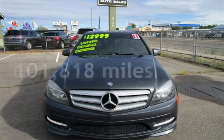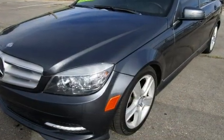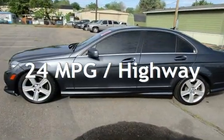This Mercedes-Benz has less than 102,000 miles on the odometer. Estimated fuel economy for this vehicle is 17 miles per gallon in the city and 24 miles per gallon on the highway.